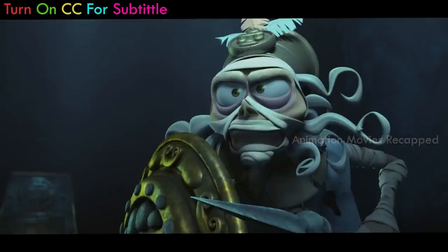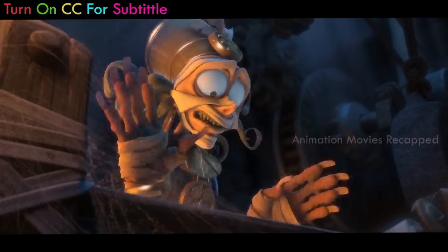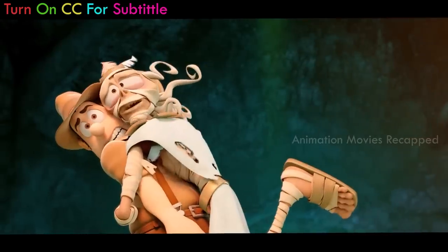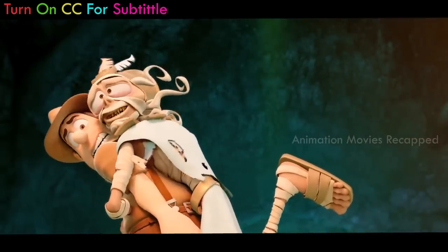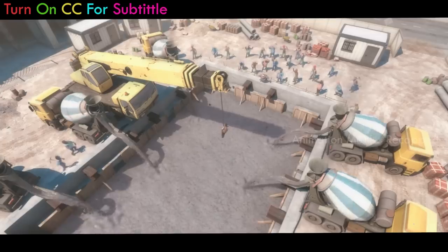Hey guys, welcome to Animation Movies Recapped. This is David with you. Today I am going to recap a 2012 Spanish 3D computer animated adventure comedy film called The Lost Explorer. I love the movie very much and hope you would like it too. Without any further ado, let's start with the recap.